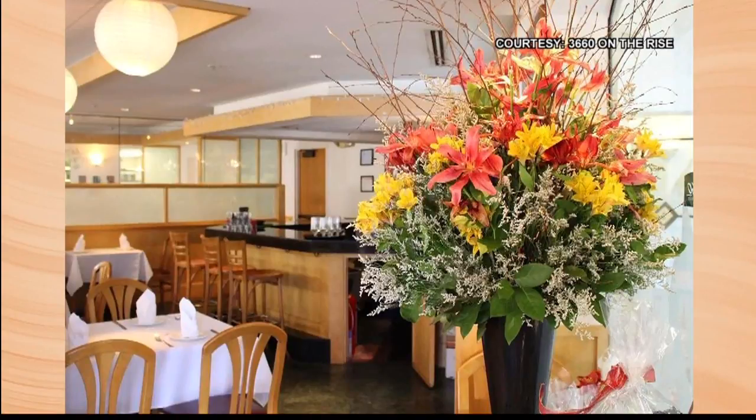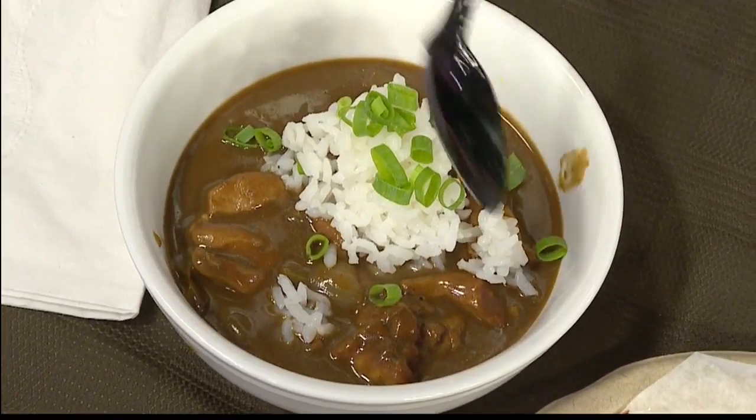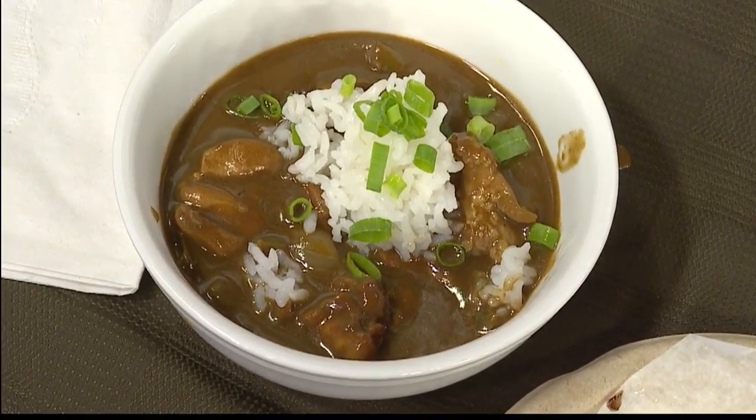Chef just finished up plating this beautiful gumbo, so you put the rice on top — and then what did you top it off with? Green onions right there. I'm going to take a bite if you don't mind. Sure! This is fresh out of the pot, so I'm just going to go for a little bit of the gumbo and blow it off a little bit.